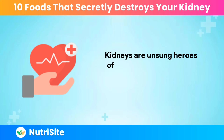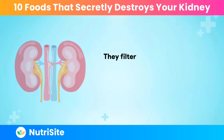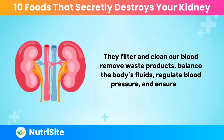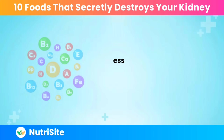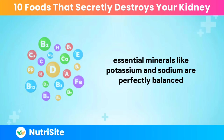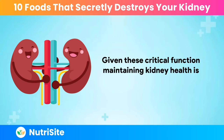Kidneys are the unsung heroes of our bodies, performing crucial roles that maintain overall health. They filter and clean our blood, remove waste products, balance the body's fluids, regulate blood pressure, and ensure that essential minerals like potassium and sodium are perfectly balanced. Given these critical functions, maintaining kidney health is paramount.